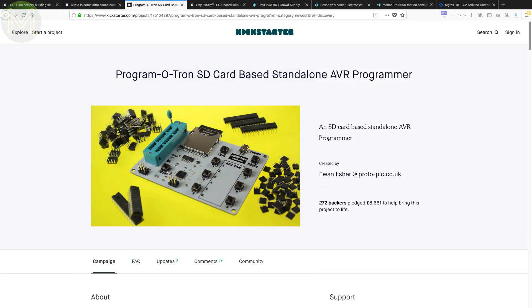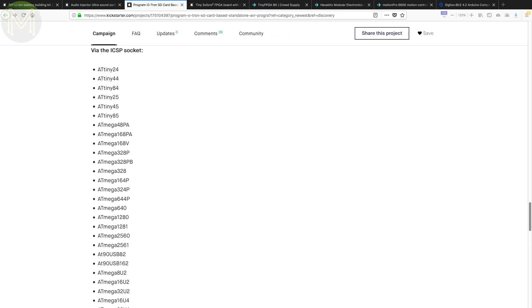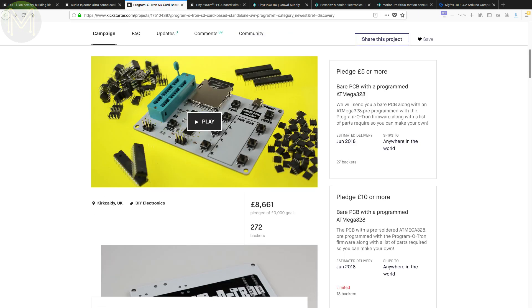If you have a need to flash a whole lot of AVRs, then this standalone programmer will flash almost the whole AVR lineup. Just chuck a hex file onto an SD card, put your AVR in the ZIF socket and press a button. Easy. It can also flash MCUs using an ICSP header.